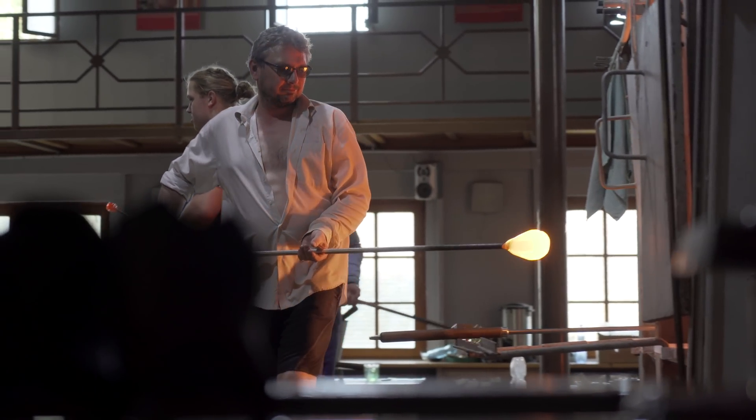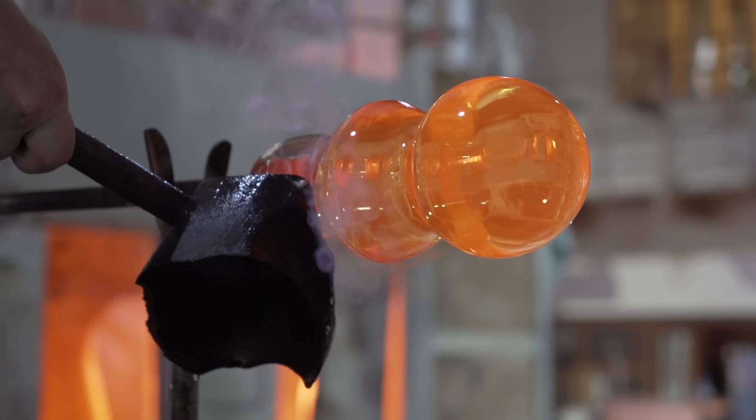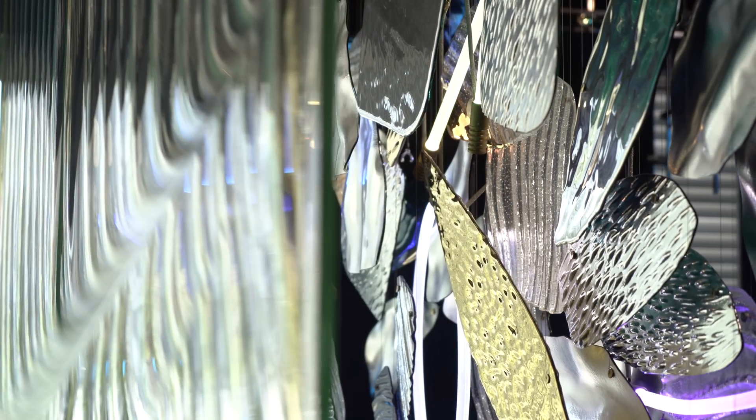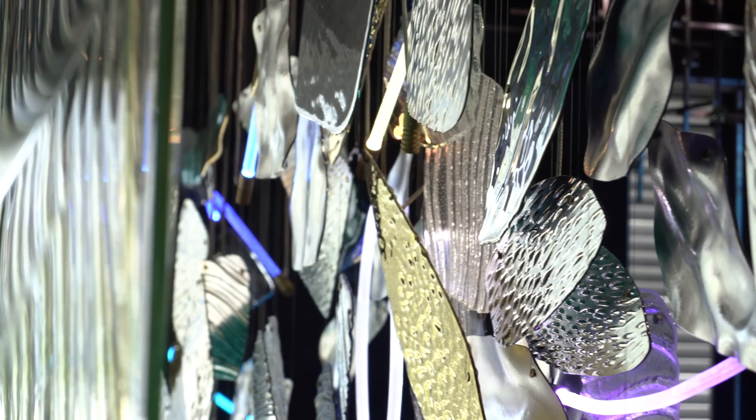We like to use traditional glass technologies — for example, hand-blown glass, cast glass, fused glass — and apply them in a new way, in terms of finding new design and combining it with high-end technologies.